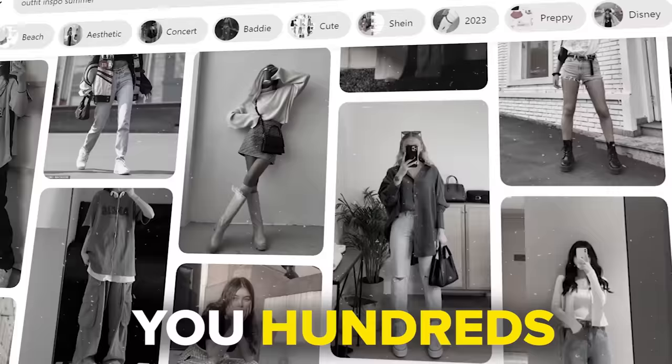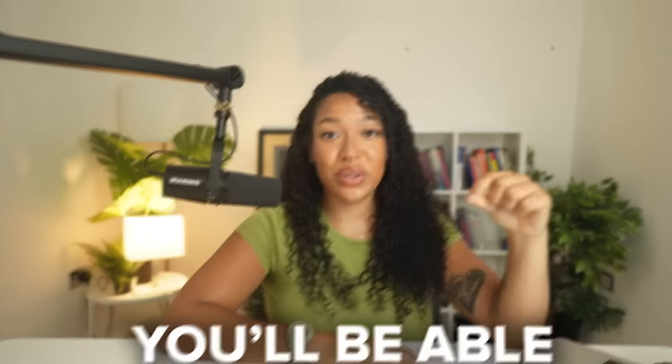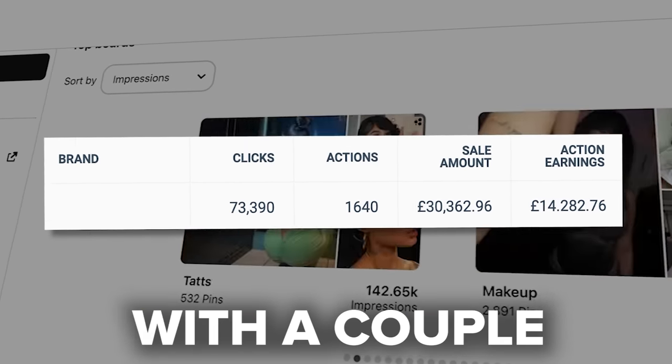A single pin like this could be making you hundreds of dollars every single month. Hi, I'm Gia and in today's video, I'm going to be showing you how you can scale your income to $10,000 every single month using Pinterest. You'll be able to do this even if you have a brand new account using the exact strategy that made me $14,000 in one month with a couple of viral pins.